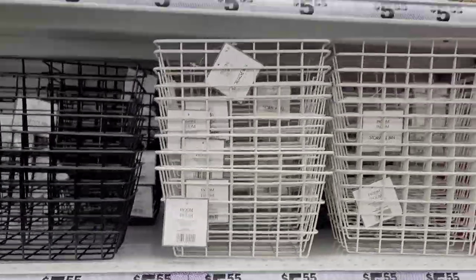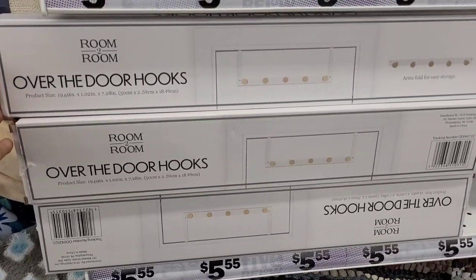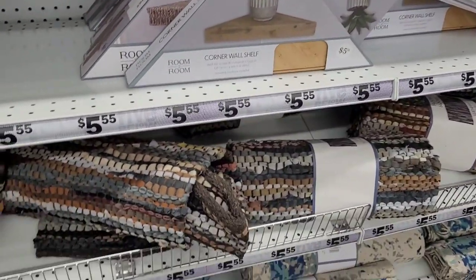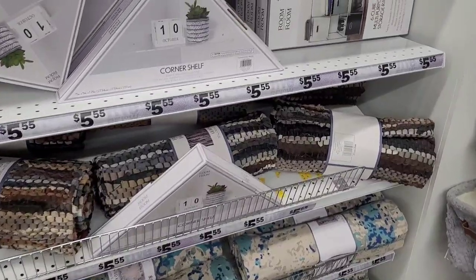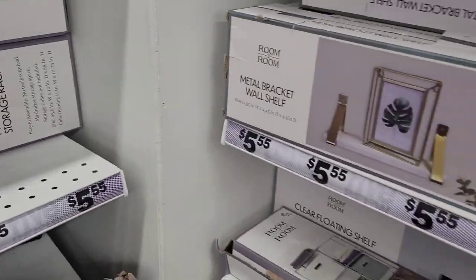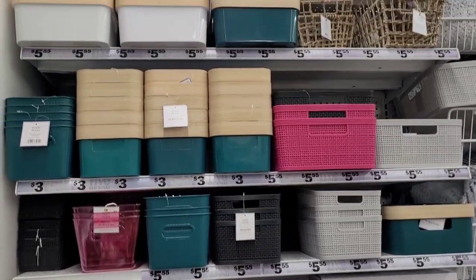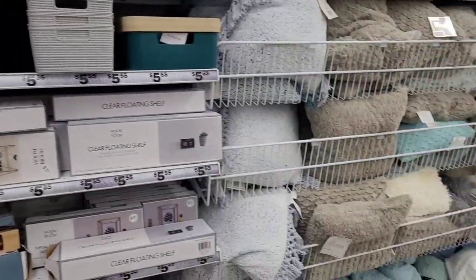We're looking at baskets and little storage containers. My daughter will be attending college soon, and I want to be stocked up on certain things. They have cute little over-the-door hooks, corner shelves, some rugs, little storage racks — which would be nice in a dorm room — and the metal bracket wall shelf. Lots of good little things in here, great for a small bedroom too.